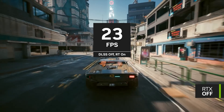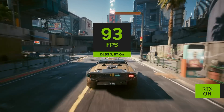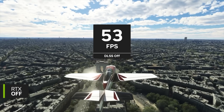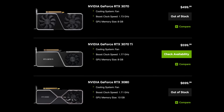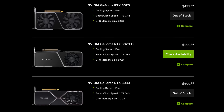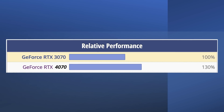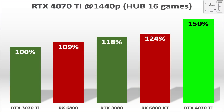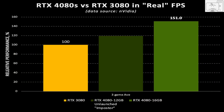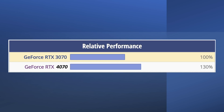Now, this is just rasterization performance. One thing that has become clear with Ada is that Nvidia focused on frame generation and improving ray tracing performance, so ray tracing performance will likely be better than a 3080. But the generational improvement from a 3070 to a 4070 is not looking good — about 30% generational uplift. Not an amazing generational upgrade, not like the 50% improvement we saw with the 4070 Ti and the 4080, nor the 65% generational upgrade of the 4090. 30% for the 4070 is pretty weak.